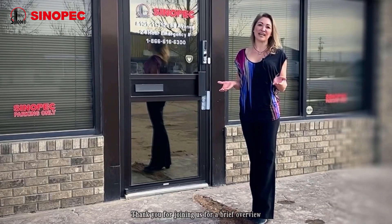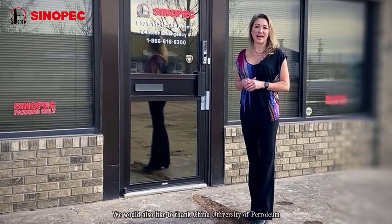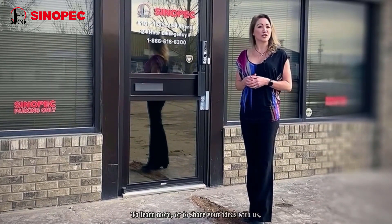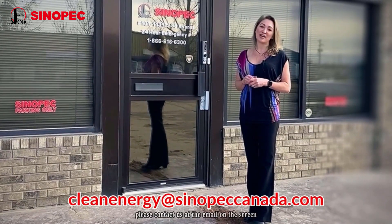Thank you for joining us for a brief overview of Sinopec Canada's emission reduction. We would also like to thank China University of Petroleum and SIPC for the opportunity to share our emission reduction story with you. To learn more or to share your ideas with us, please contact us at the email on the screen. We'd love to hear from you.